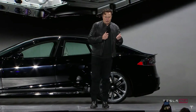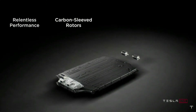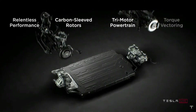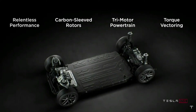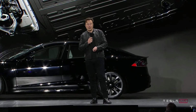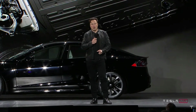We have an all-new battery pack, and something we're really proud of is the new carbon sleeved rotors for the motor. This is the first time, to the best of our knowledge, that there's been a production electric motor with a carbon over-wrapped rotor. Carbon and copper have very different rates of thermal expansion, so to do a carbon over-wrapped rotor you've got to wind it at extremely high tension. We actually had to design the machine that makes the rotor — no such machine existed before.